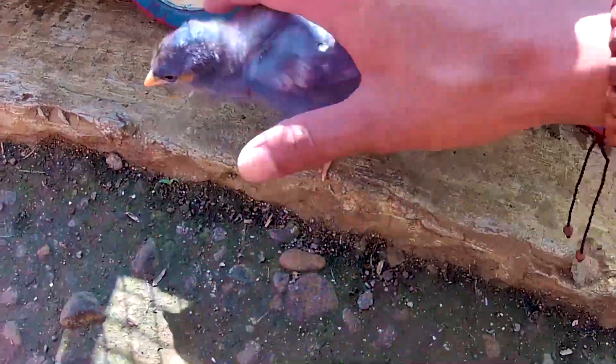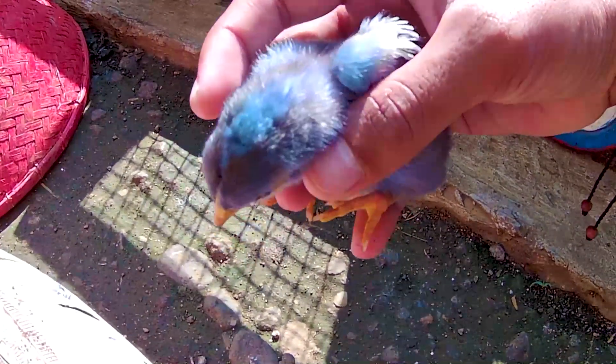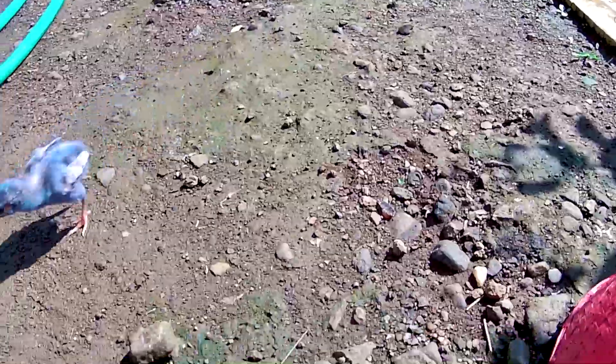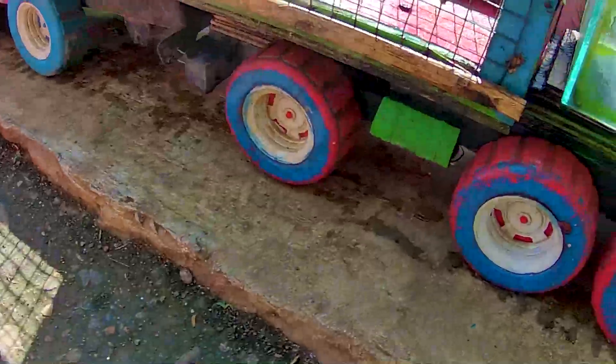Ada anakan ayam berwarna biru yang sangat lucu sekali timan. Wadidaw, nampaknya dia terjebak dan terpisah dari kawanannya nih guys. Ayo lebih baik kita masukin ya. Satu ekor nih guys, lihat dia memisahkan diri timan. Tapi gak apa-apa ya, nanti kita ambil lagi seekor anakan ayam itu timan.